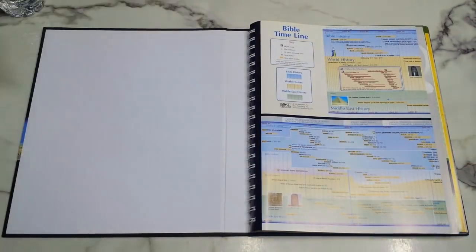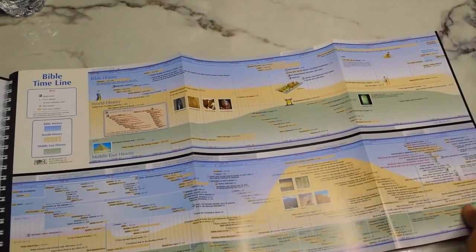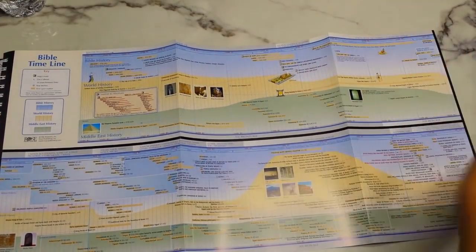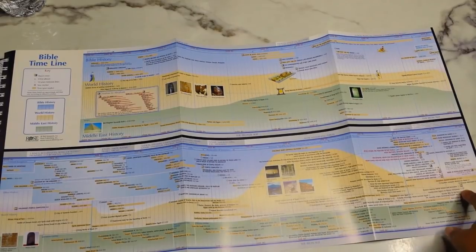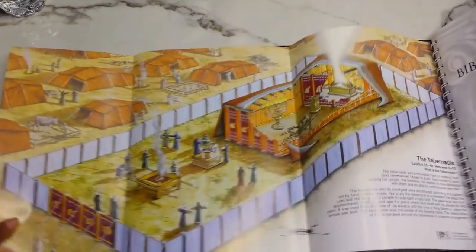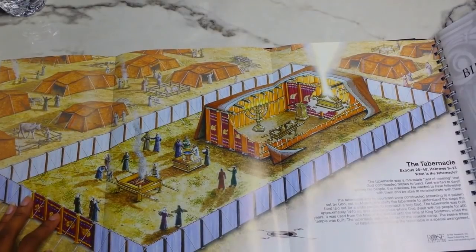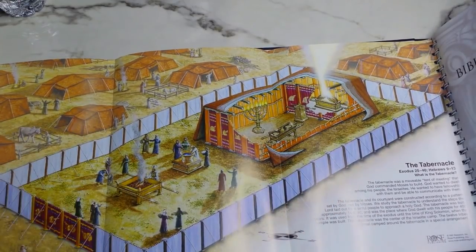This is going to be a review. I initially wanted to do a first impressions, but I've had this for a couple of months and I've been using it during Bible studies and when I read biblical fiction. When you first get it, there's cardboard in the front to keep everything from bending. The first thing you get is a pull-out Bible timeline — the blue portions are Bible history, yellow is world history, and green is Middle East history. On the opposite side is a pull-out of the tabernacle, mentioned in Exodus 25–40 and Hebrews 9–13.